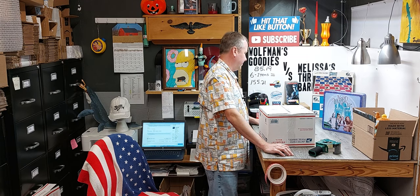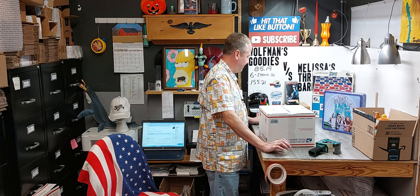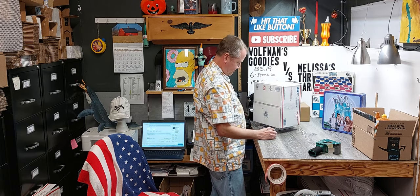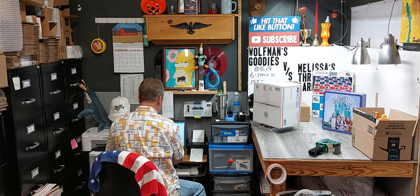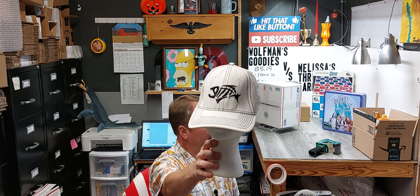I got fired from the keyboard factory — they said I wasn't putting in enough shifts. You're welcome. Two pounds ten ounces — we can just purchase a shipping label and I'm printing it. There's the hat of the video. It is a fish. eBay lens went straight to this hat used and it sold for somewhere between $15 and $18.